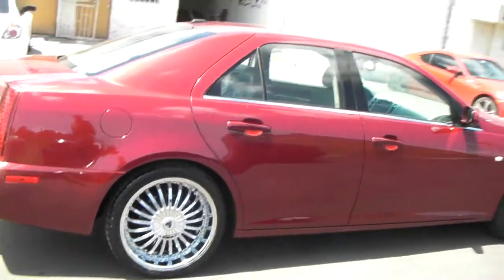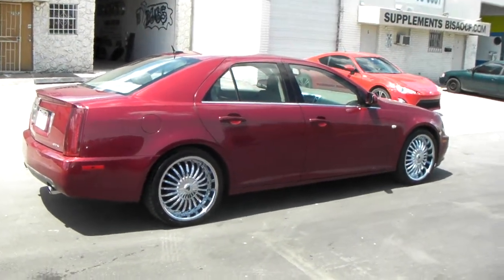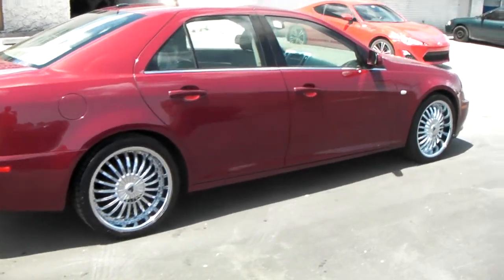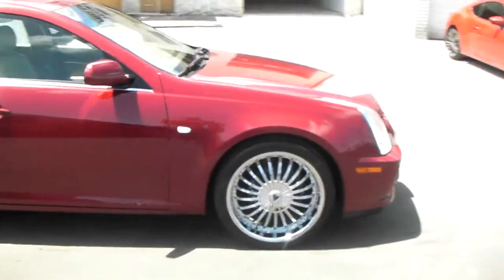Came out great on this car, really suited for the Cadillacs. You can get these for your CTS, STS, XTS, or all the new Cadillacs — they definitely would fit on all of those. You can find these online at DubsAndTires.com for a very good price, or you can call us and we'll get you hooked up.